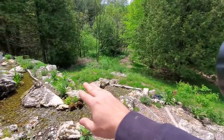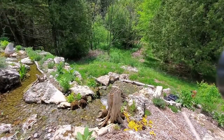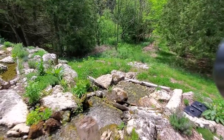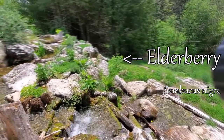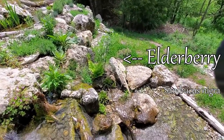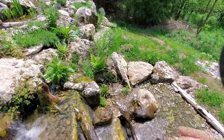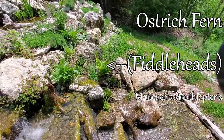The elderberry right at the side of this waterfall is doing fantastic. It gets a little bit of splashing from the side here, which is just a perfect little passive irrigation. Ostrich fern and elderberry.